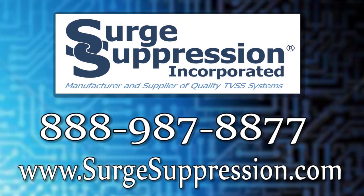For additional information on SSI's CMV line of SPDs, contact your Surge Suppression Incorporated representative by calling 888-987-8877 or visit our website at www.surgesuppression.com. Thank you for your time.